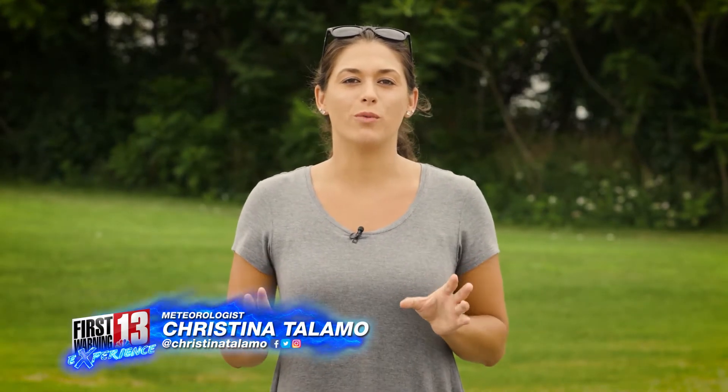Hey there, welcome to the First Warning Experience. I'm meteorologist Christina Talamo and today I'm going to make you aware of and help you understand just exactly how hot it can get inside your car.